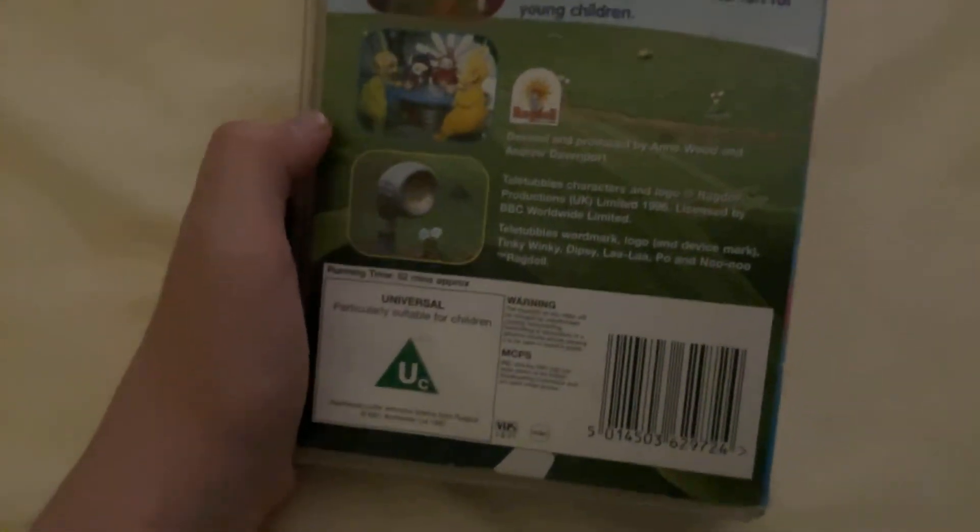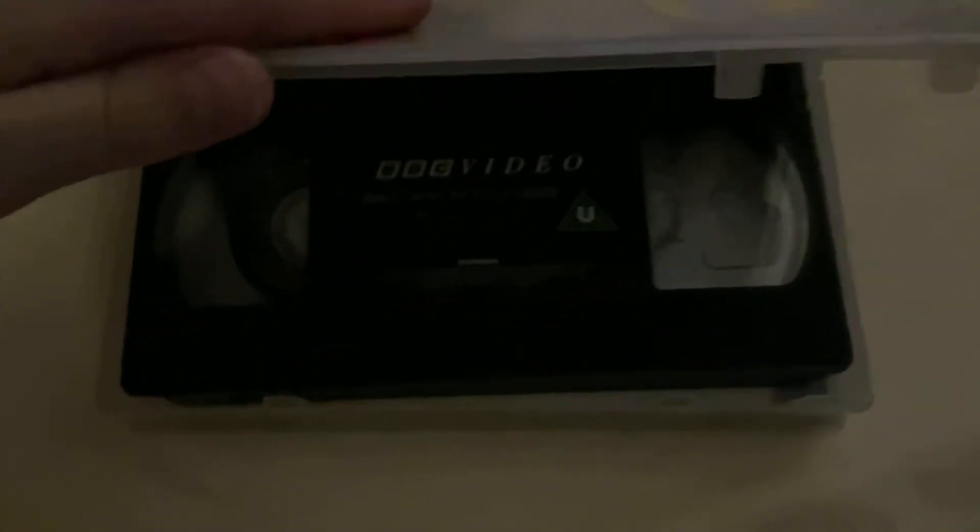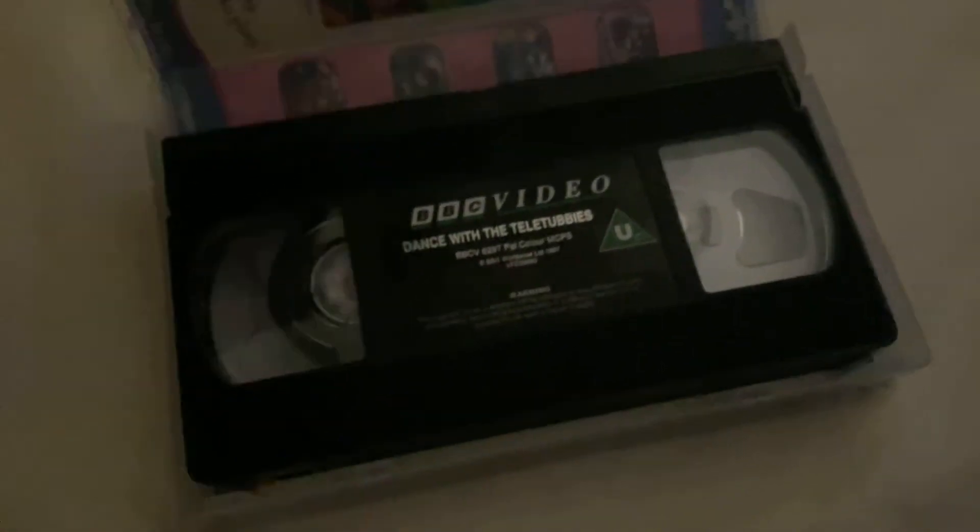Next up is a Teletubbies tape — Dance with the Teletubbies, the second Teletubbies video to be released in the United Kingdom. This is by Ragdoll Productions and it's on for 52 minutes. Surprisingly, this tape has no print date, which is unusual for a Teletubbies VHS. I'll show you the print date when I play this tape.